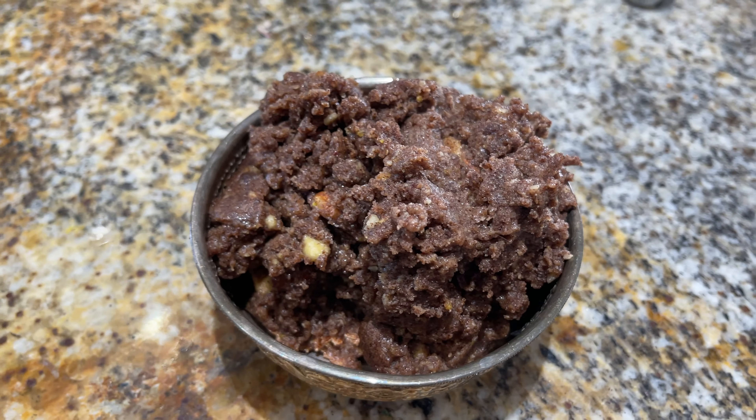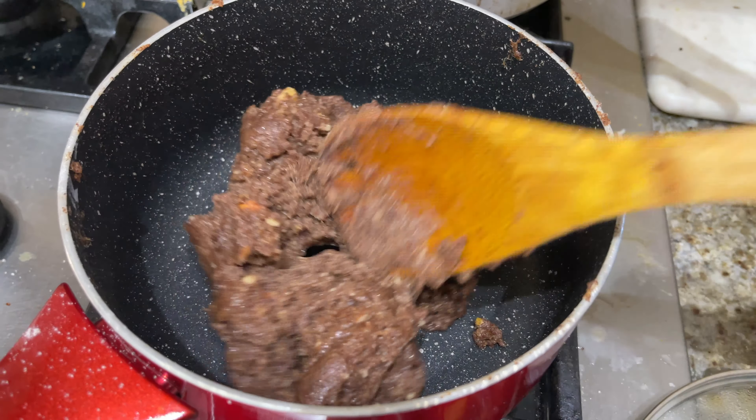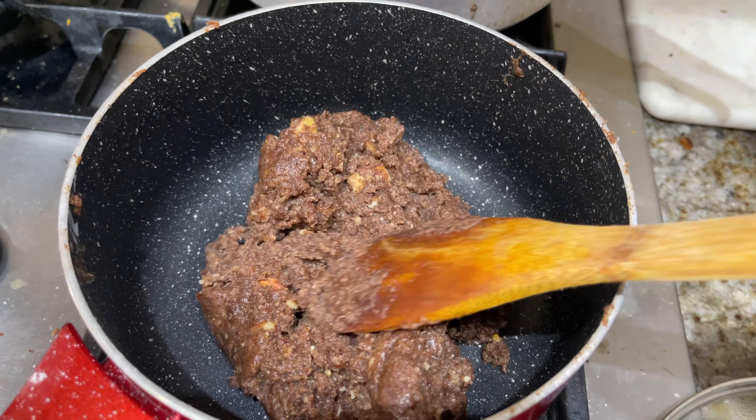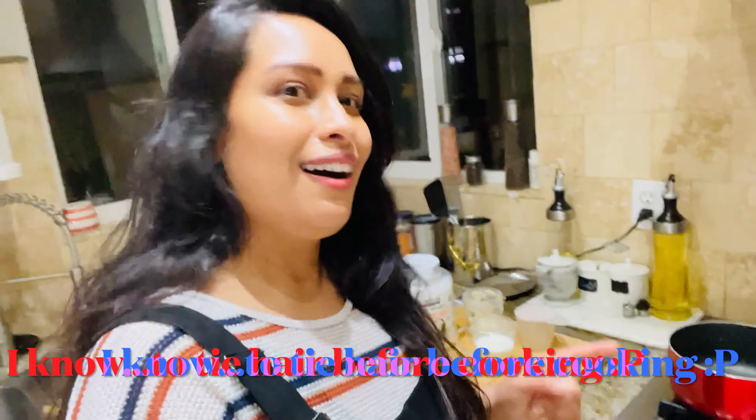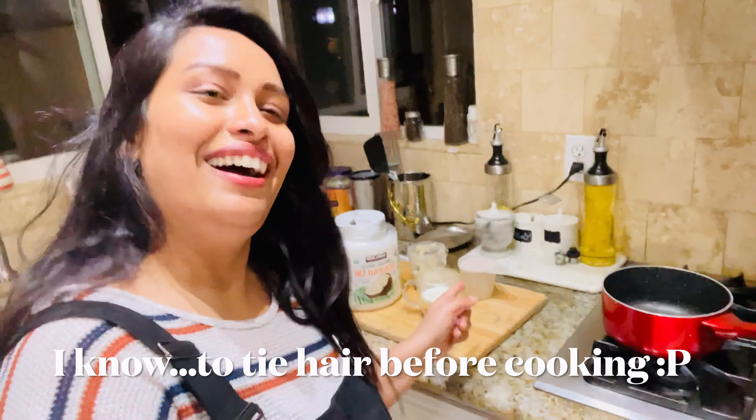Of course, everything in limited quantity is better, but for an instant energy boost, this is a good one. If not ragi halwa, include ragi in your diet in some way, because internally too we need to boost and enhance our skin. This is my kitchen — let me start cooking. I'll share all the ingredients in detail.